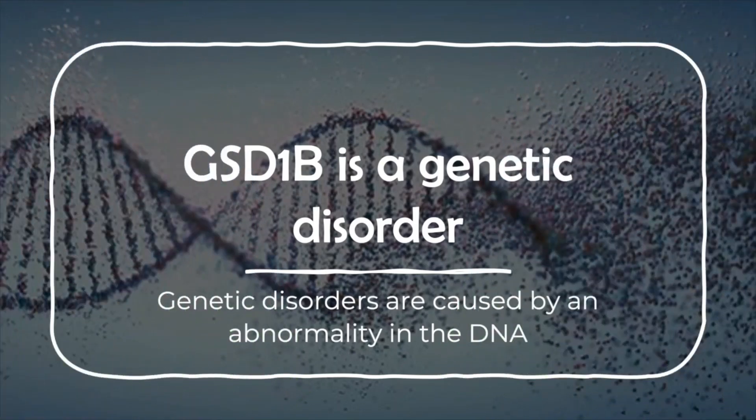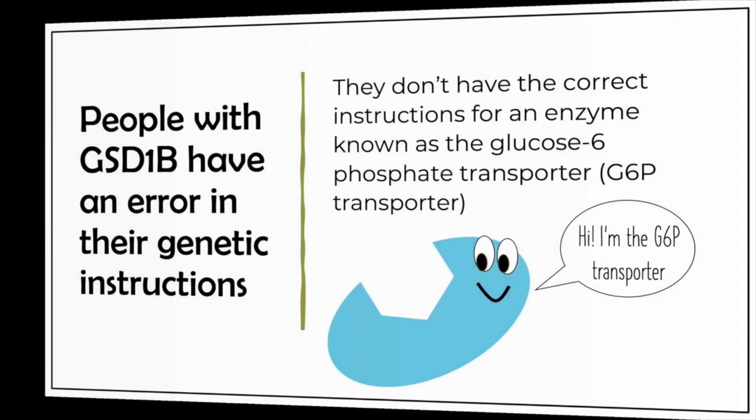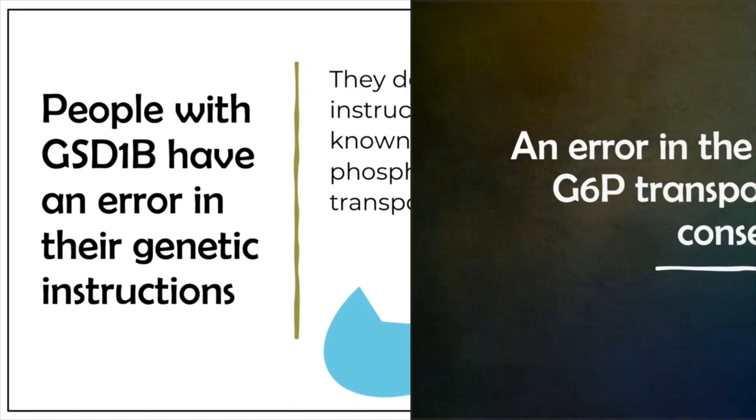GSD 1b is a genetic disorder. Genetic disorders are caused by an abnormality in the DNA. Our DNA is like a recipe book — it contains the instructions to make everything that is in our bodies. People with GSD 1b have an error in their genetic instructions in the part that tells the body how to make an enzyme known as the glucose 6-phosphate transporter, or in short, G6P transporter.